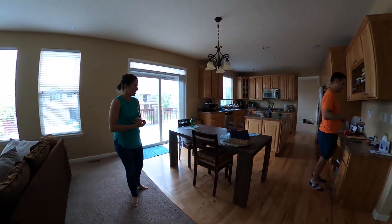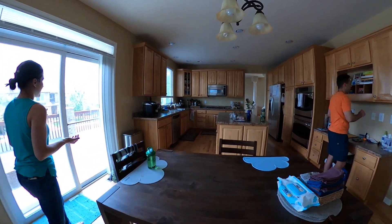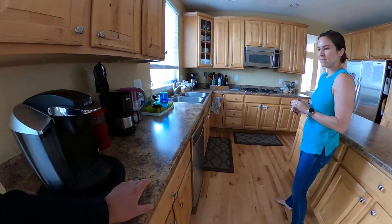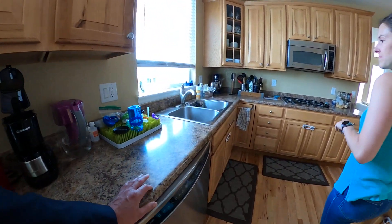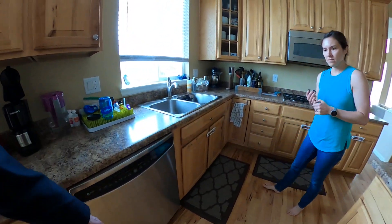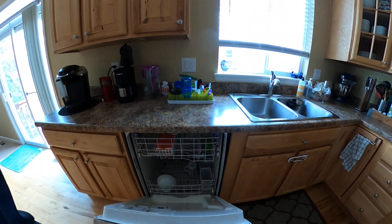It probably could use a fresh paint job, and obviously the kitchen's not the most updated. These are laminate countertops, and then we've got Whirlpool, KitchenAid appliances.